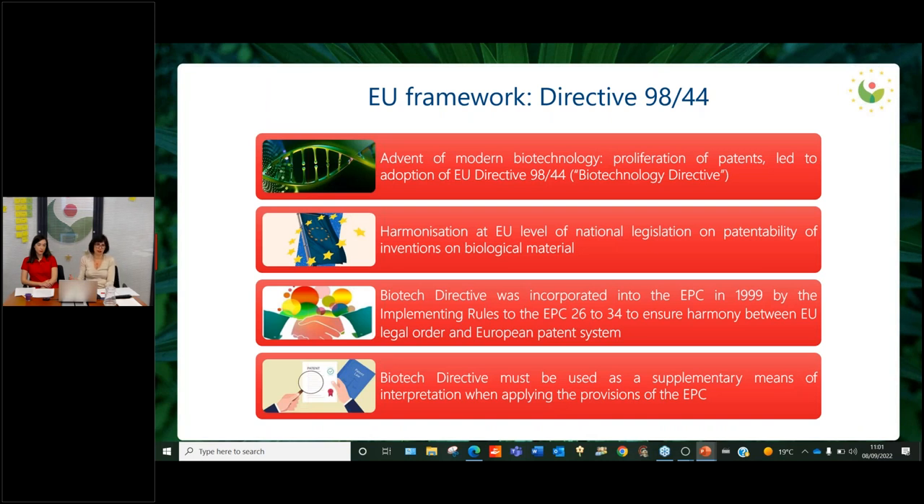Before leaving the floor to my colleague, I would like to make reference to the Biotech Directive — Directive 98/44 — as this will also be referred to in the case law. It is a directive that harmonizes at EU level national legislation on the patentability of inventions of biological material. It's interesting to note that it was incorporated into the EPC in 1999. Even though the EPOrg is not an EU institution, it was implemented through the implementing rules to the EPC to ensure harmony between the EU legal order and the European patent system. The Biotech Directive must be used as a supplementary means of interpretation when applying the provisions of the EPC.